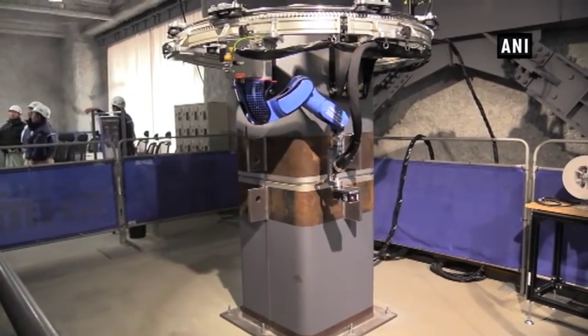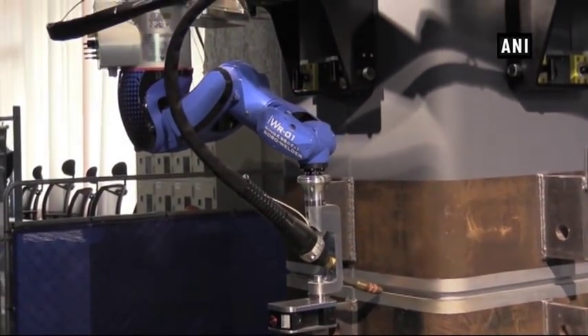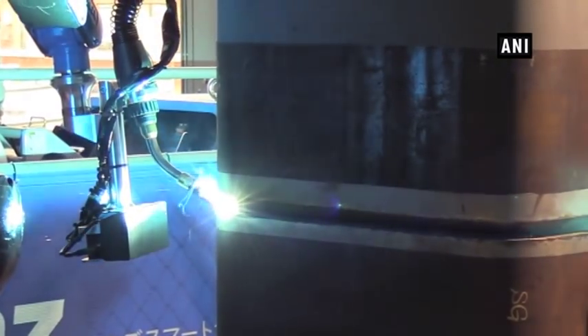This robot called Robo Welder automatically performs all welding without worker intervention. The robot recognizes the channel shape of the spot to be welded by laser measurement.